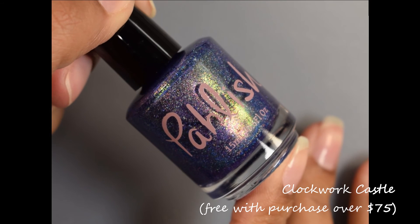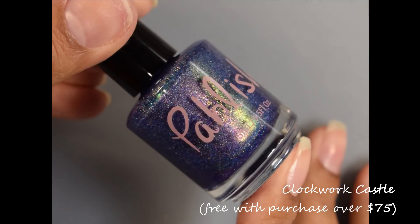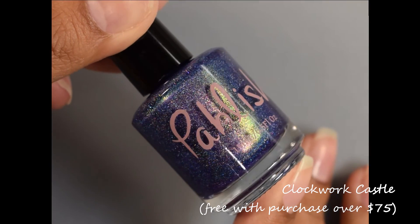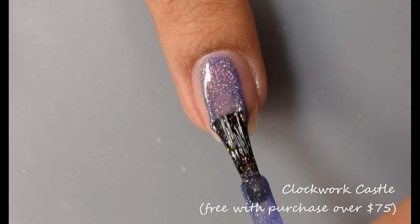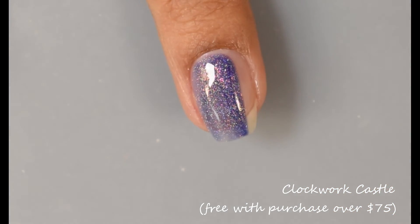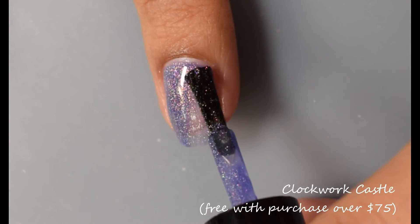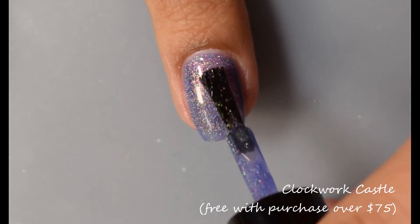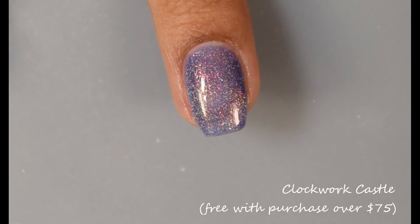Finally we've got Clockwork Castle. This is a deep indigo with scattered holographic micro flakes and soft coppery rose-to-green multi-chrome pigment. This is the second special limited edition — the only way to get it is with a purchase of $75 or over, at which point you'll automatically get both Odette and Clockwork Castle. They are not available for purchase on their own. Clockwork Castle is a really complex polish — in person this is for sure an indigo blue with a very subtle purple lean but a complete overall blue feel.